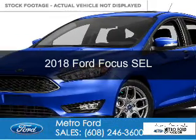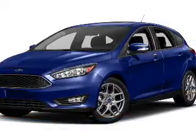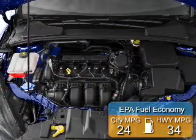This could be the vehicle you're looking for. It's powered by front-wheel drive, a 2-liter, 4-cylinder engine, and a 6-speed automatic transmission. Great fuel efficiency saves you money by requiring fewer trips to the gas station.